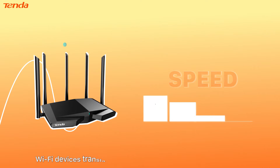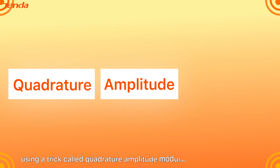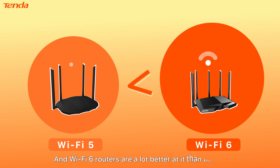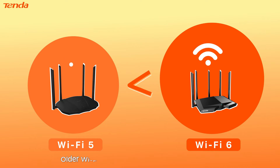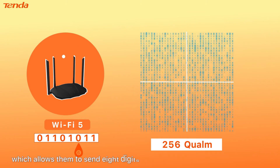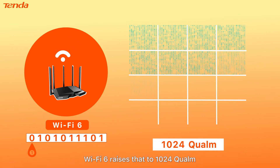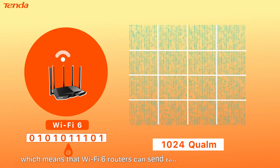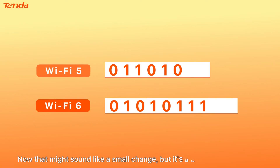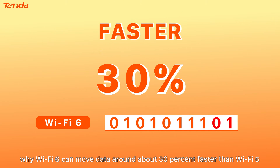On top of their speed, Wi-Fi devices translate radio waves into chunks of binary code using a trick called Quadrature Amplitude Modulation, or QAM for short. Wi-Fi 6 routers are a lot better at it than before. Older Wi-Fi 5 routers are capable of 256-QAM, which allows them to send 8 digits of binary code with each transmission. Wi-Fi 6 raises that to 1024-QAM, which means Wi-Fi 6 routers can send 10 digits of binary at a time. That might sound like a small change, but it's a big part of the reason why Wi-Fi 6 can move data around about 30% faster than Wi-Fi 5.